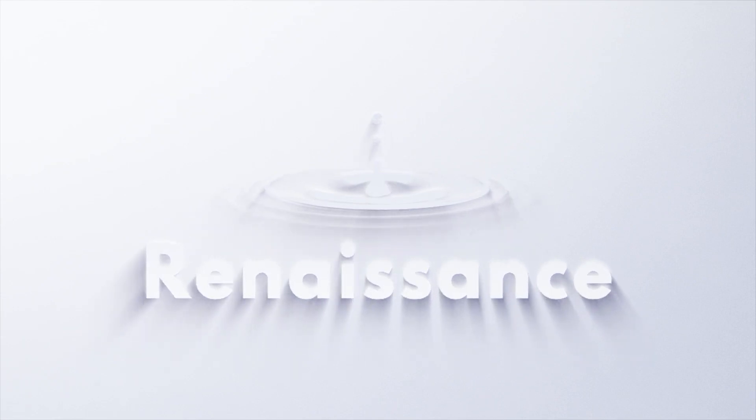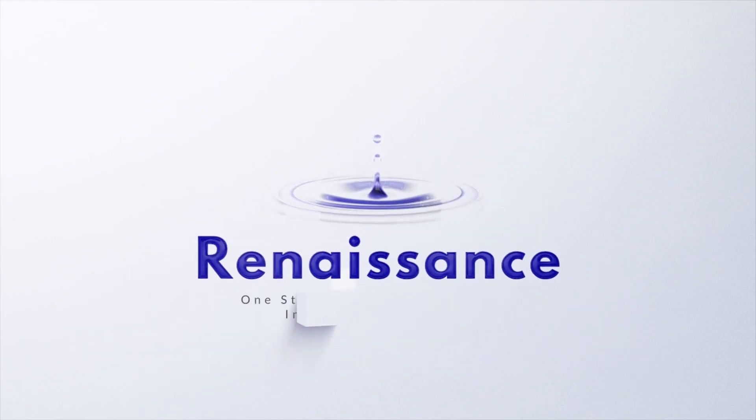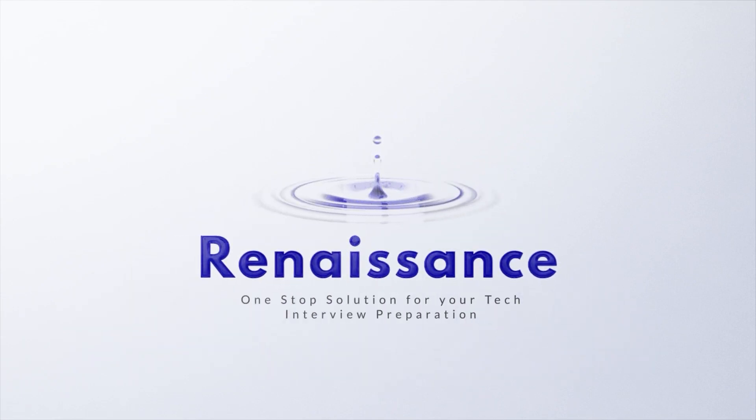It has been lovely having a word with you, Ankur. Thank you so much for giving us your time. We wish you all the best for your future ahead as an SDE at NurtureFarm, and congratulations once again. Thank you very much.